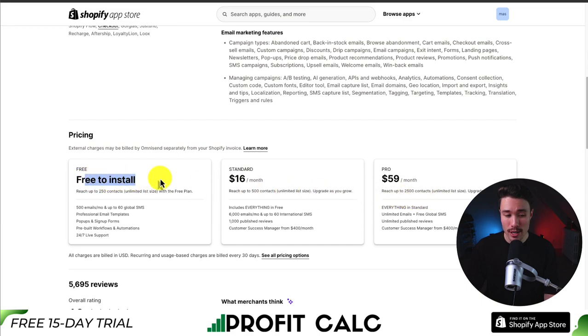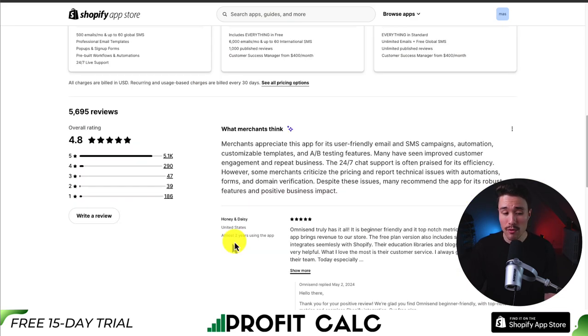In terms of pricing, there is a free-to-install plan to reach up to 250 contacts. The standard plan starts at $16 a month, and the pro plan is $59 a month that lets you reach up to 2,500 contacts. In terms of reviews, it's sitting at an excellent 4.8 stars with over 5,000 five-star reviews.